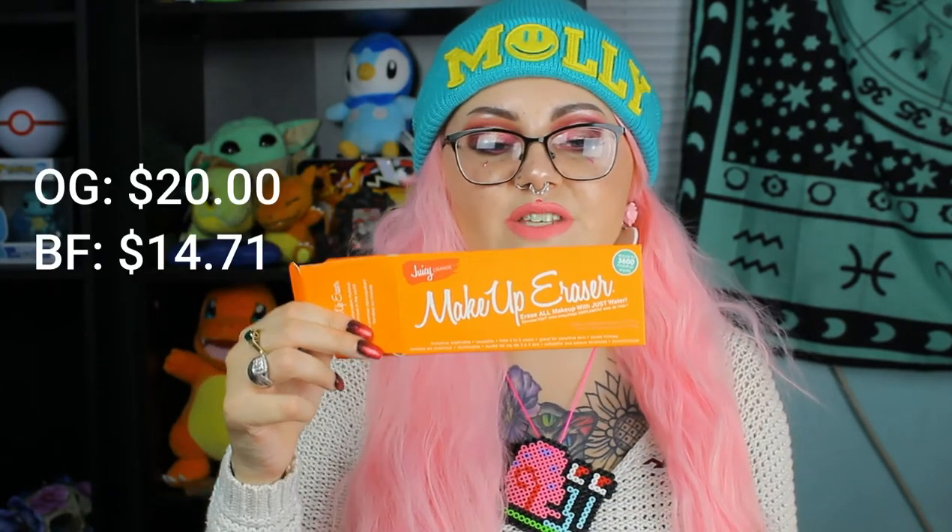Next for Black Friday I picked up a makeup eraser. This is my first time ever having one. It is not in this box because I've used it since, and I use it every single night now. I love it and I'm very happy to finally have one. It does work wonders and it's reusable — who doesn't love that?